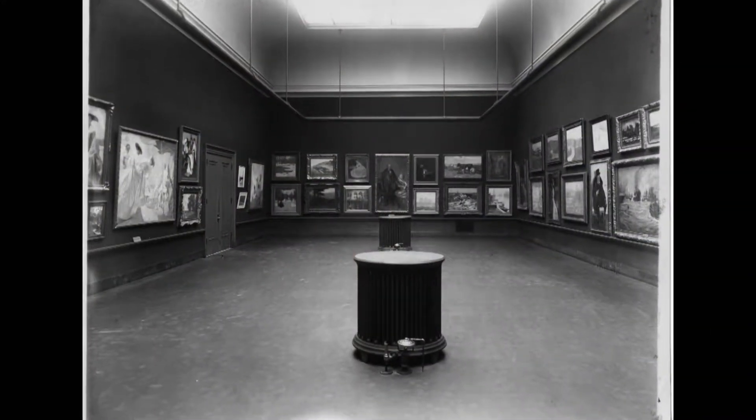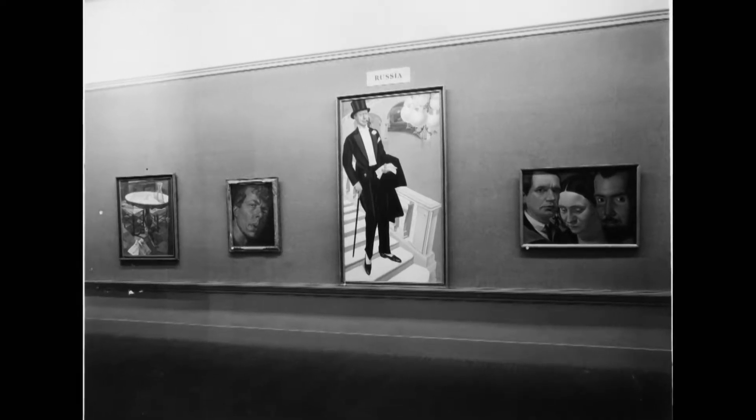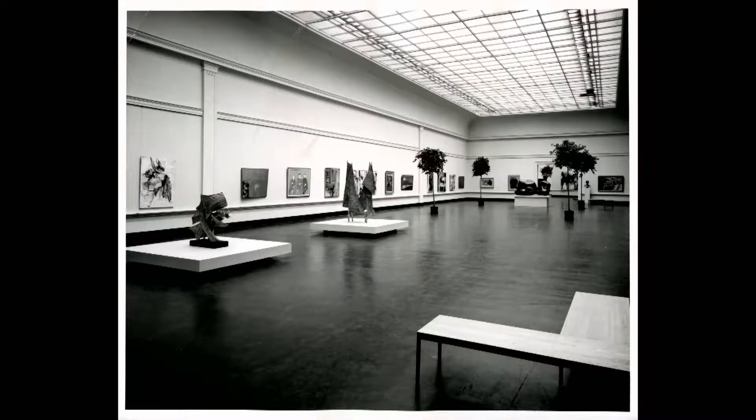So every year, then every second year, they brought artworks from all over Europe and the U.S. to Pittsburgh to show it, but also to build a collection out of it. It's a very unique model, and I think it's the only museum in the world that collects through a biennial.